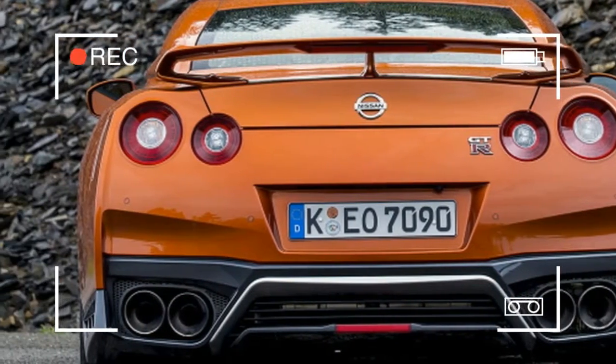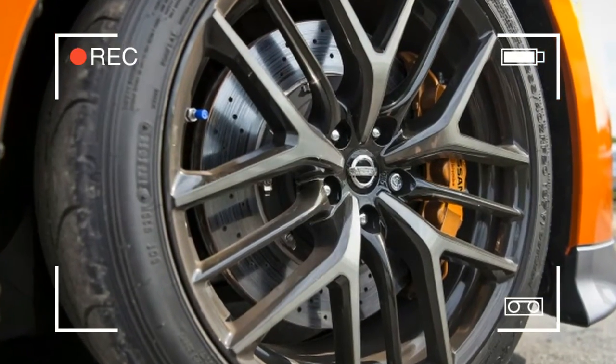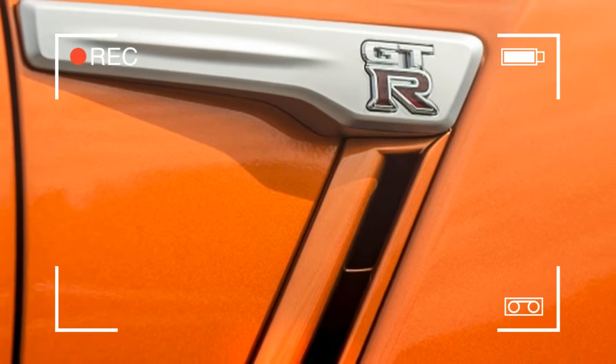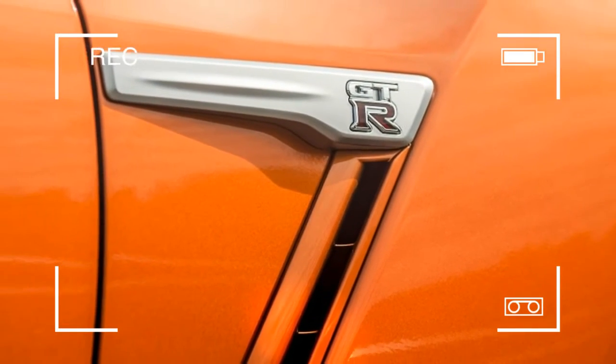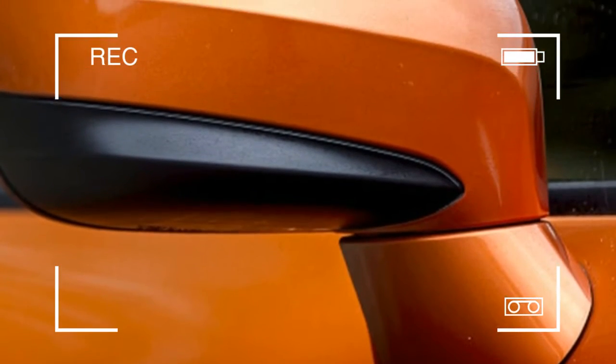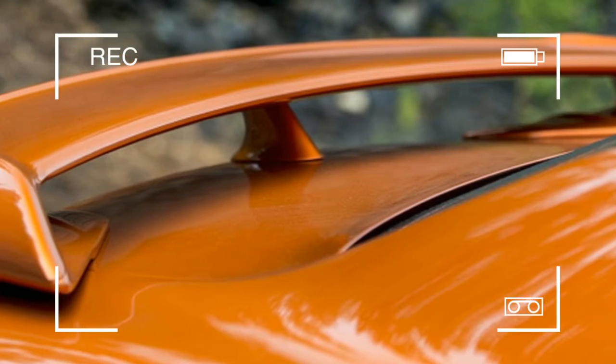The center stack has been cleaned up with a reduction in buttons from 27 to 11. The instrument panel drops for greater outward visibility, and the formerly fixed paddle shifters are now mounted to the steering wheel, thanks to feedback from current GT-R owners. The clicking action has also been improved for more positive feel.